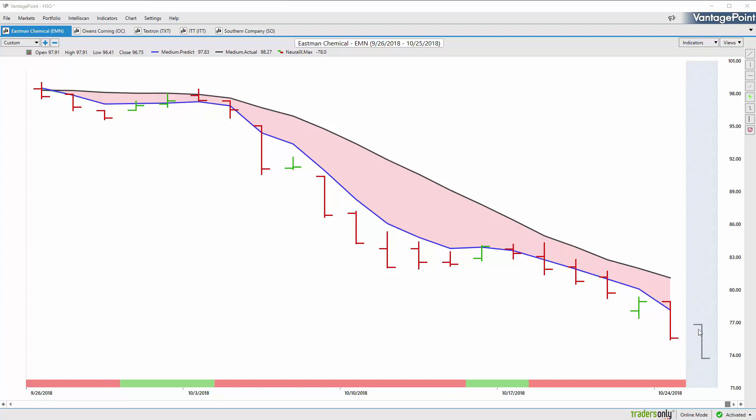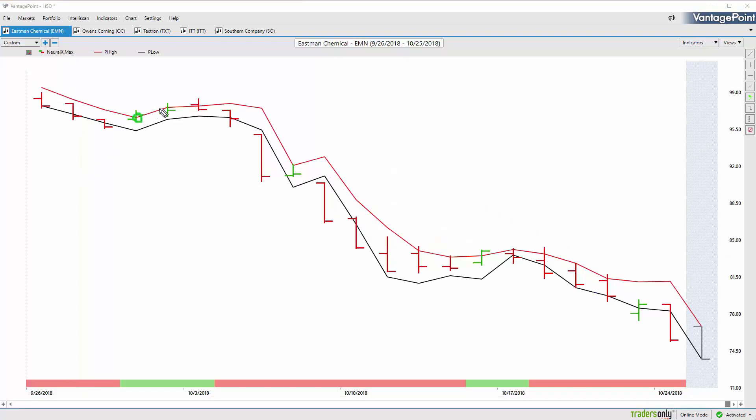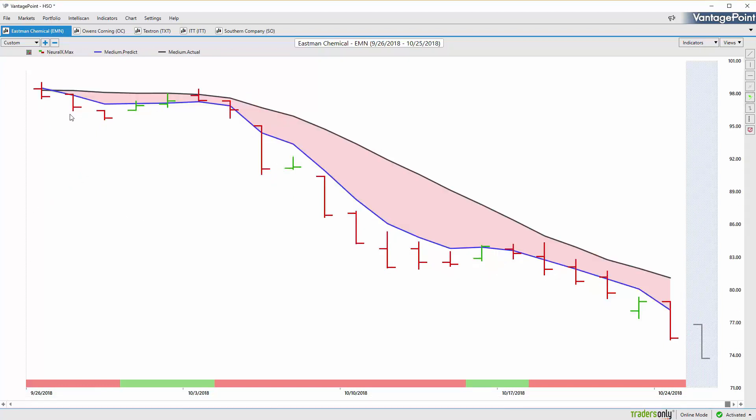We're also given a predicted high and low range. Think of it as: you're getting the overall trend direction from the predicted moving average, short-term strength or weakness from the Neural Index, and a predicted high and low range to round out what you should be doing in the market. If the trend is down, you'd want to look for areas to short. You can see how these predicted levels adapt moving forward through time — as the market trades forward and more information comes in, these levels adapt and shift with changing volatility, letting you know where to look for positions whether you're a short-term, intraday, or swing trader.